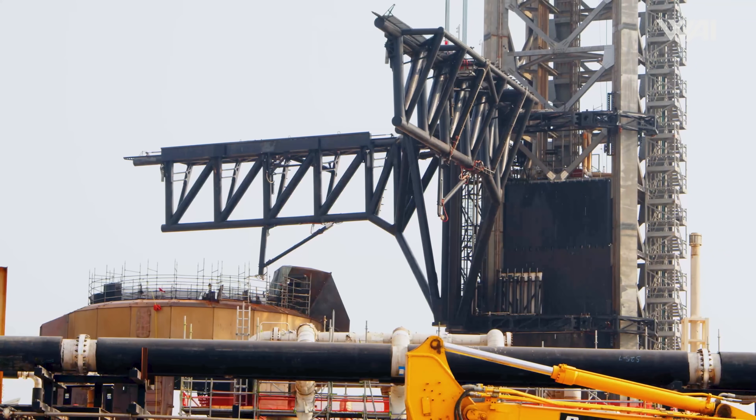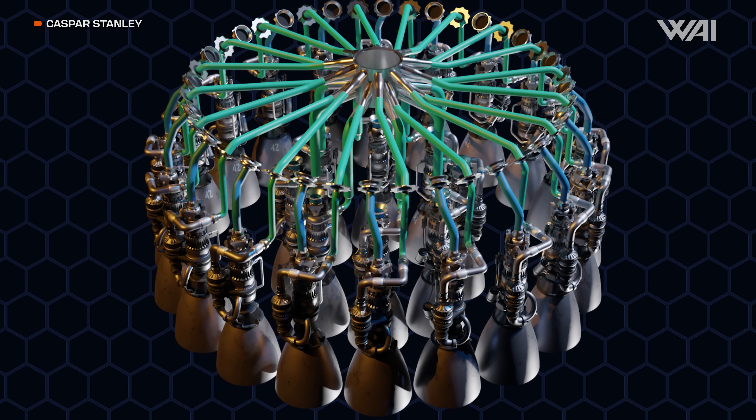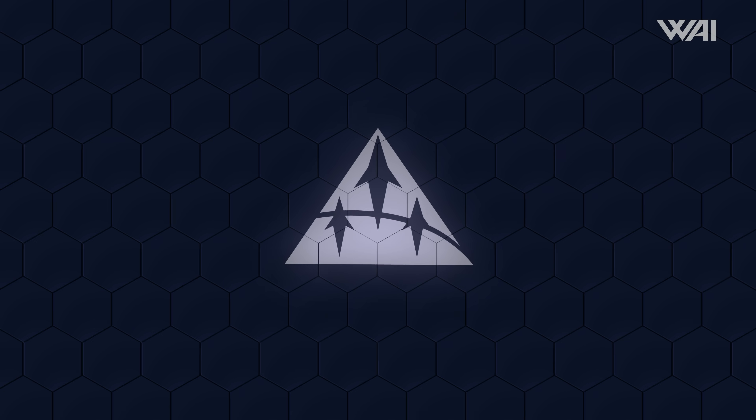The final segment is now stacked. SpaceX has reached the final height, and now the finishing touches can be implemented — things like the chopsticks, the chopstick carriage, the upper quick disconnect, and likely lots of plumbing and cable raceways. Do you think they'll launch something from Tower B this year? Let me know your best guess in the comments — which flight will be the first to take off from Tower B?